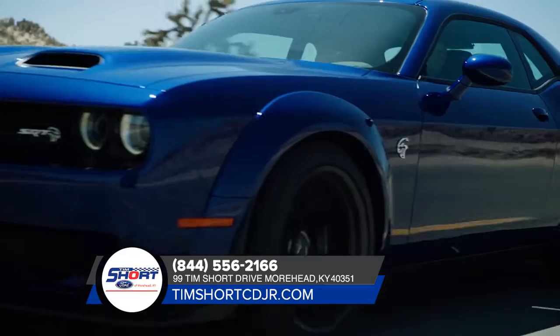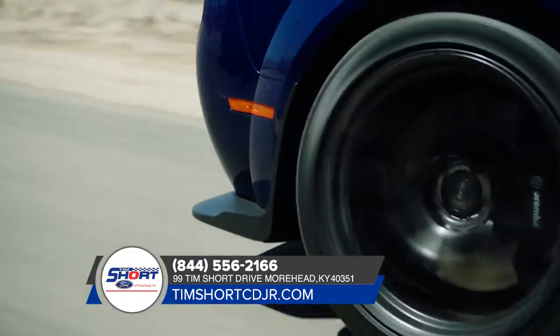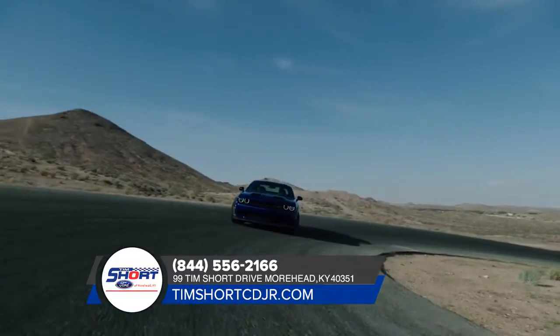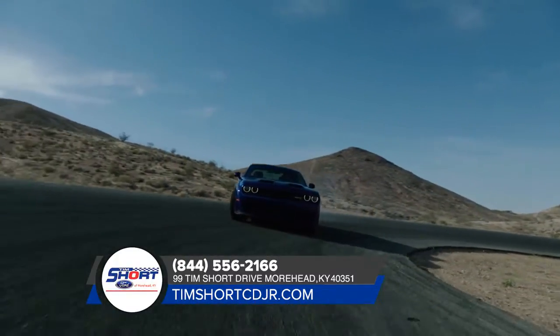That muscle pays homage to its historic DNA. Stop by today and get behind the wheel of the Dodge Challenger.